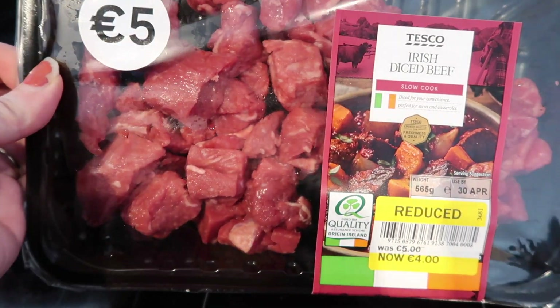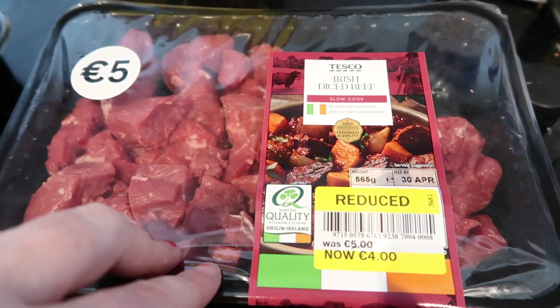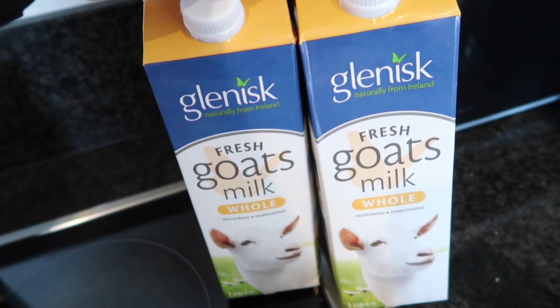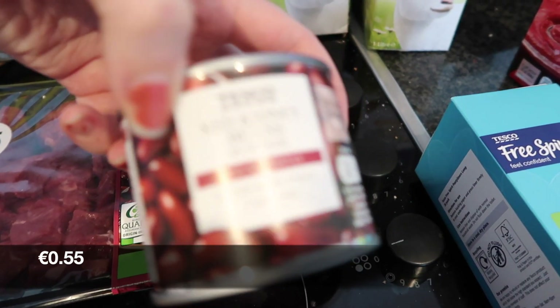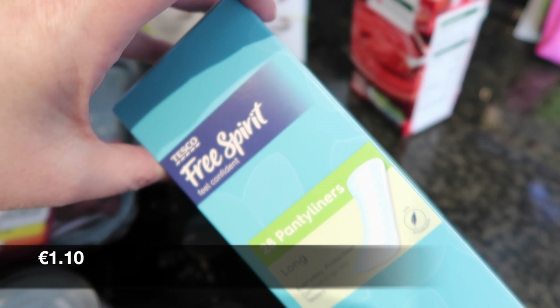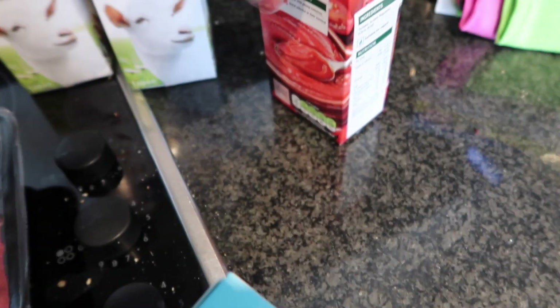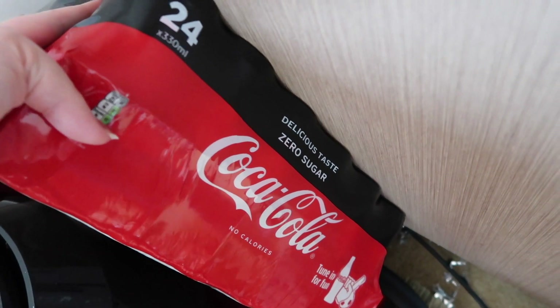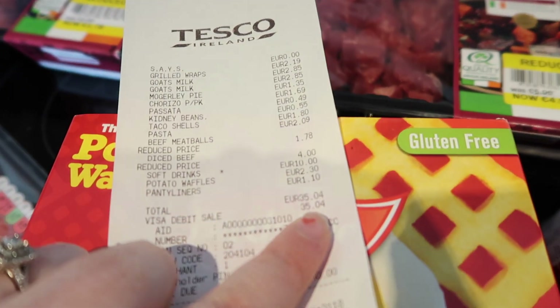I got 565 grams of Irish diced beef — I'm going to slow cook that one of the days. Old El Paso crunchy taco shells — I usually get the Tesco kind but they weren't there. Two of the goat's milk for Ava, some red kidney beans, a pack of panty liners, some tomato passata, and a 24-pack of Coca-Cola Zero. Everything from Tesco's cost €35.04.